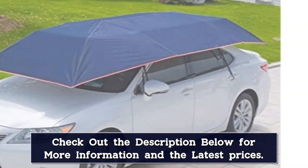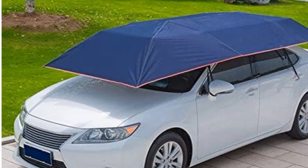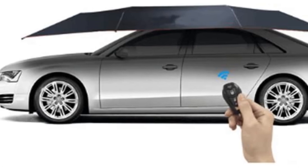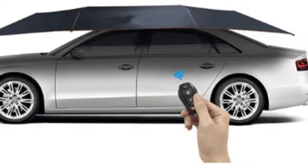It weighs just over 12 pounds and folds up to 33 inches for trunk storage. Unfortunately, depending on what type of vehicle you have, this car umbrella may not cover the entire body, so some sections may be exposed to the elements. Also, it's only designed to withstand a small coating of snow.